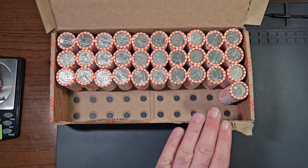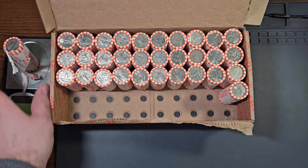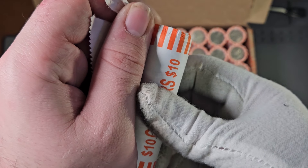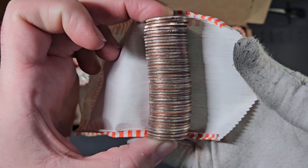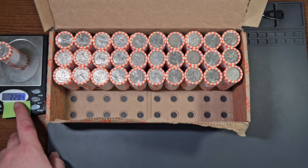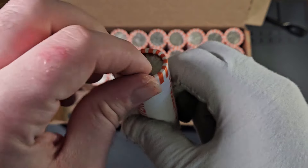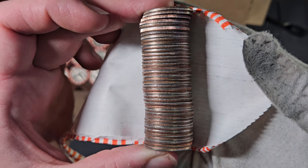I am currently on roll number 19. Let's take a look at this roll together — 228.5 grams. I had it opened up just a little bit already, but I wanted to record this live with you guys. Let's see if there's a silver quarter inside or is this just a teaser? This roll was just a teaser. Roll number 20 — another roll of quarters over 228 grams. Let's open this up together and see if there's any silver inside. No, there isn't.